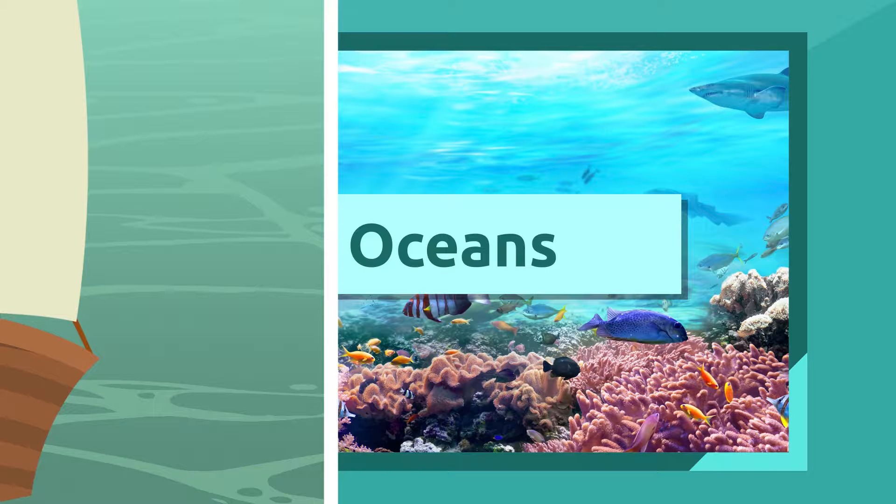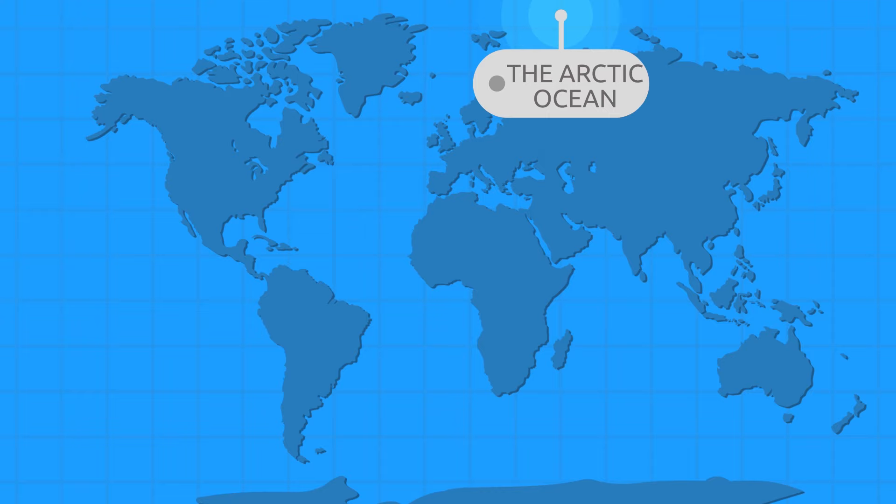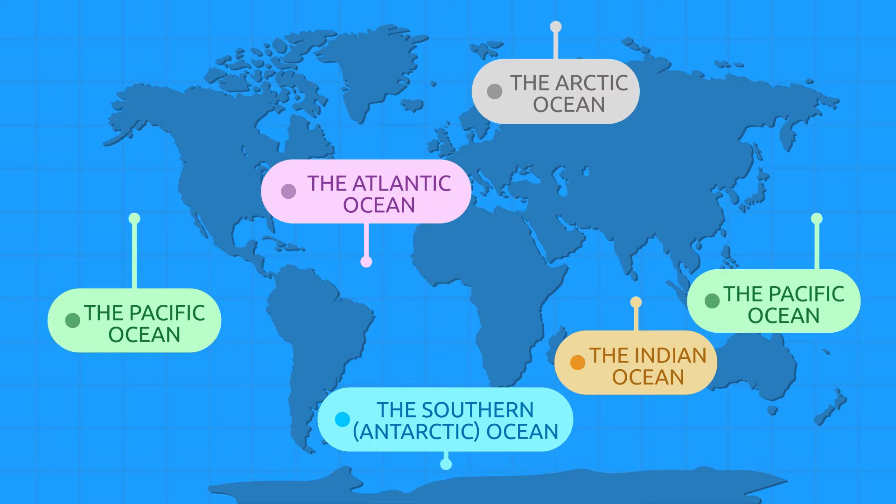Do you know how many oceans there are, and what are their names? There are five oceans on Earth: the Arctic Ocean, the Pacific Ocean, the Atlantic Ocean, the Indian Ocean, and the Southern Antarctic Ocean. Let's find out more about each one of them.